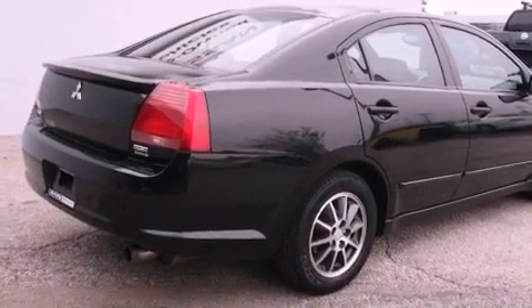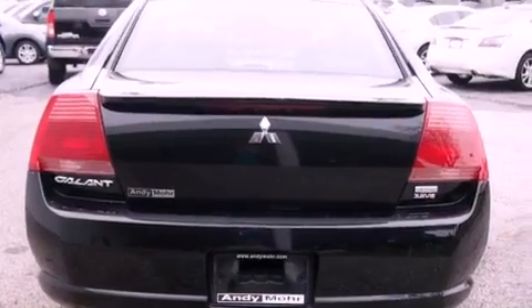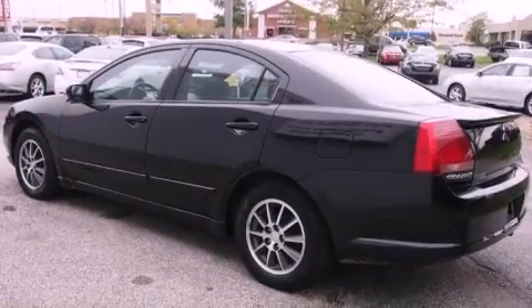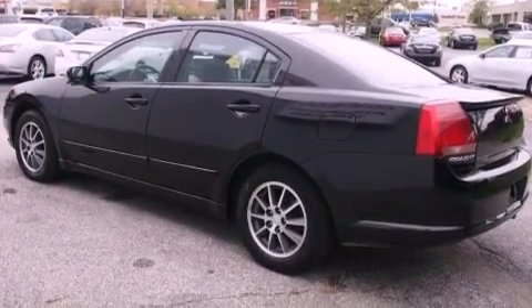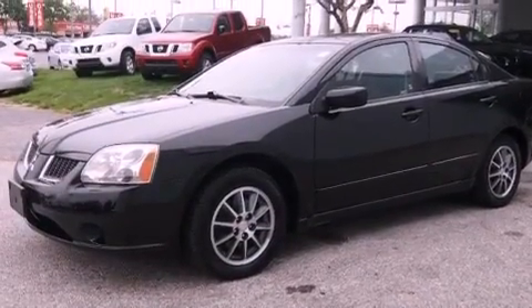Features include heated seats, alloy wheels, cruise control, a CD player, a leather-wrapped steering wheel, traction control, an anti-lock braking system, dual airbags, air conditioning, and a sunroof that enables you to fill the cabin with fresh air at the push of a button.